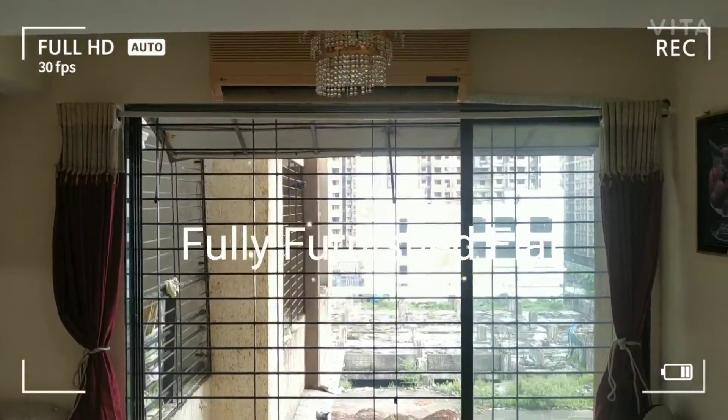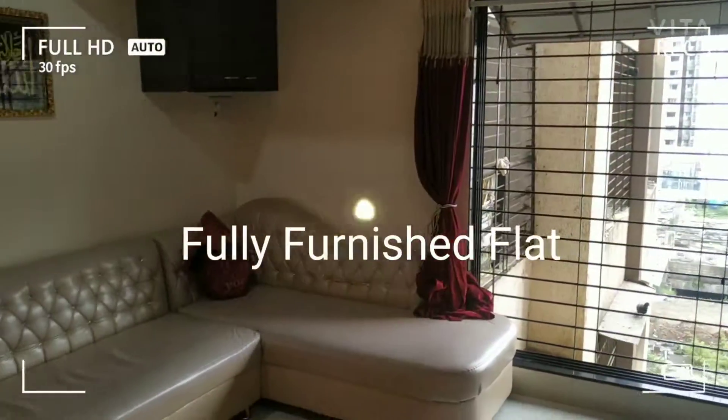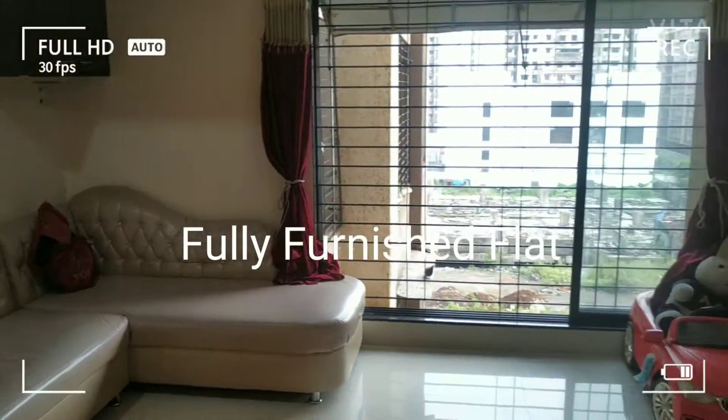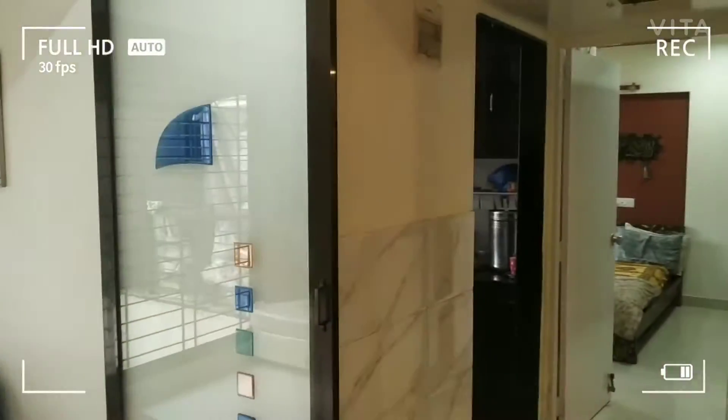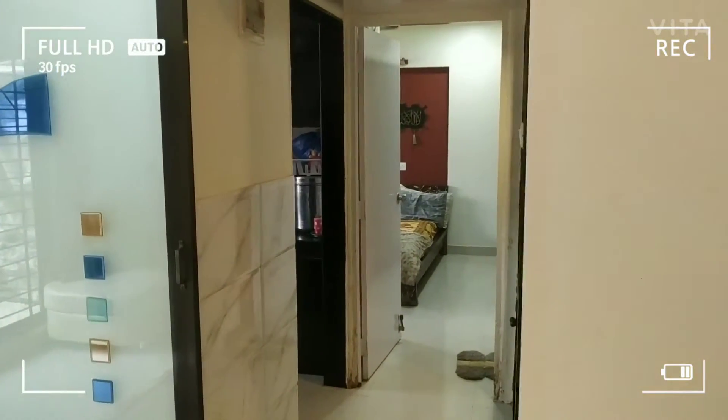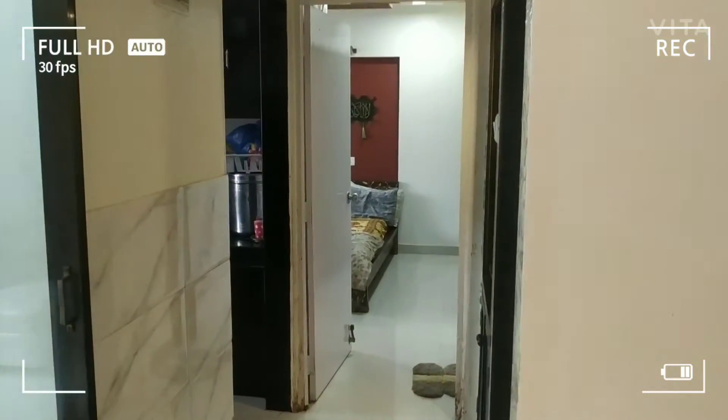There is the AC and this is the sofa set, the sofa. This is the sale and we will see the kitchen.